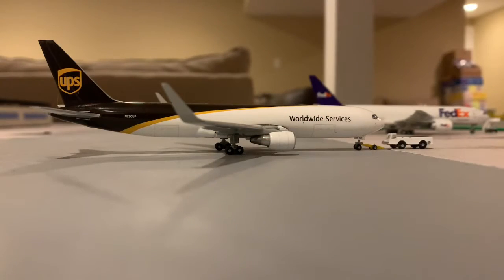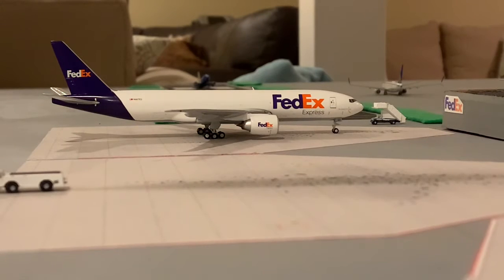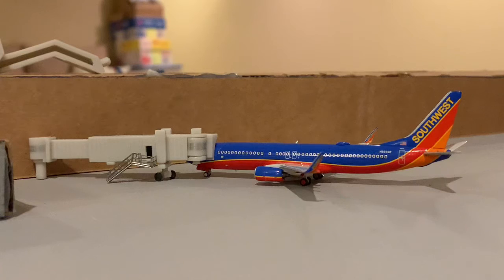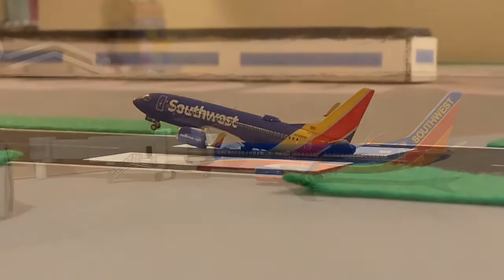To start off, we have a UPS 767-300, which is going to be heading out to Los Angeles. Next up, we have a FedEx 777 that just arrived in from Memphis. Here we have a Southwest 737-700 just getting its passengers on board for a flight out to Denver today. Here's another Southwest 737-700 that just rotated and is heading out to Binghamton.